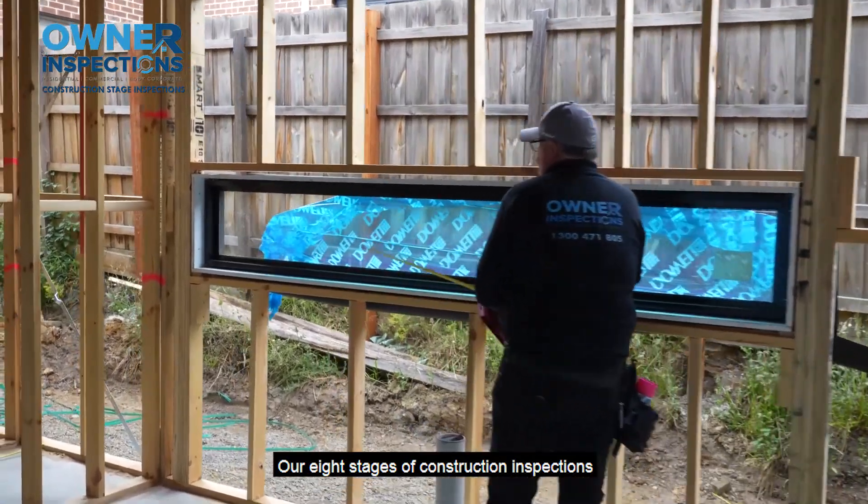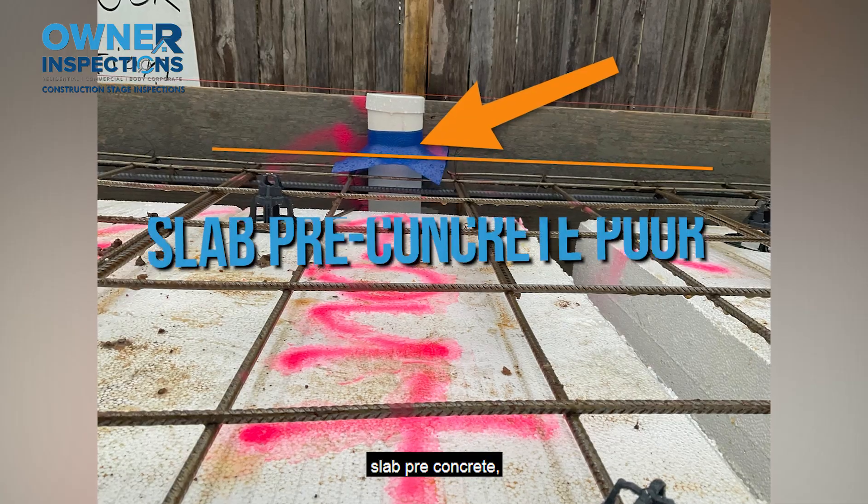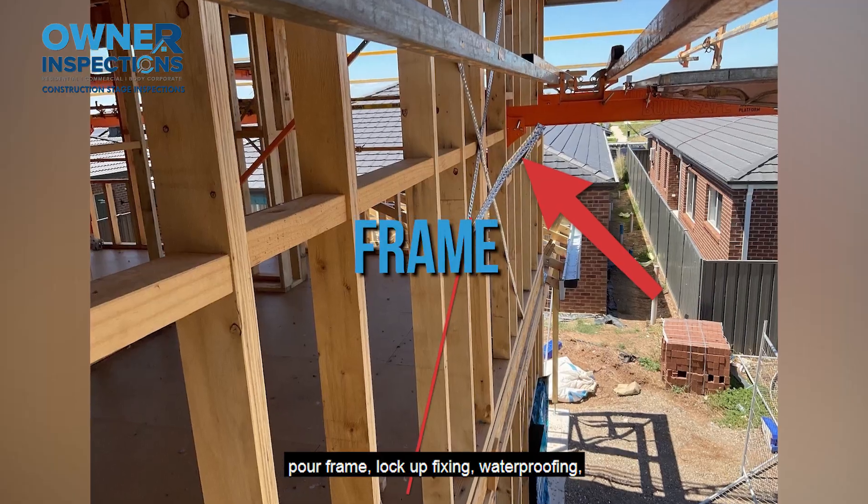Our eight stages of construction inspections include board piers, slab pre-concrete pour, frame, and locker.